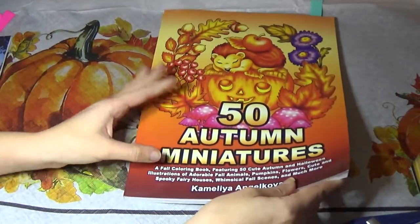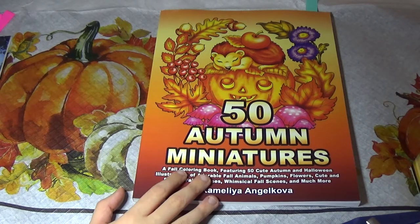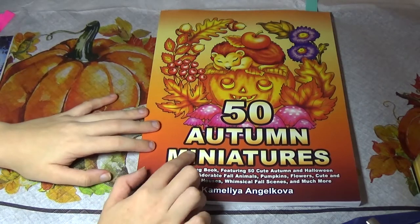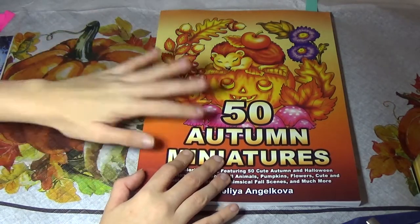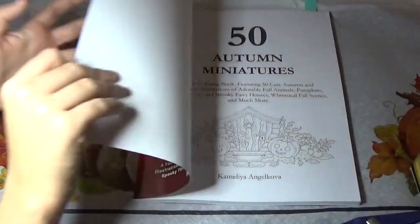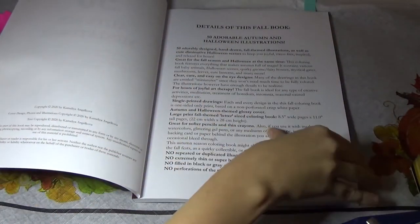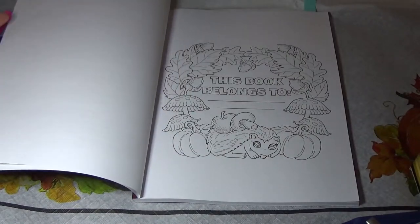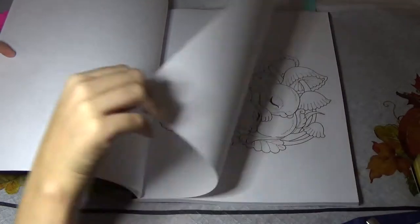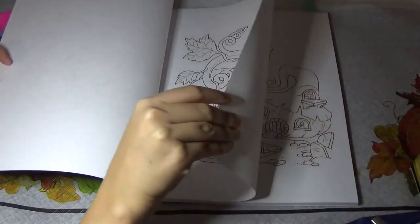I picked up my first book by Camelia Angelkova. She has a lot of mandala books, but I'm just not really a fan of mandalas. This year she started doing these seasonal miniatures — she's done spring, summer, and autumn — and I decided to pick up the autumn one. I need to get the other ones after getting this one, because this one is super cute. I'll definitely be getting the winter one when she releases it — she posted a pic of it on Instagram. It starts out with a This Book Belongs To page, and then you get all the cute images. They're simple little images with a general autumn theme, and there are a couple of Halloween ones in here too.